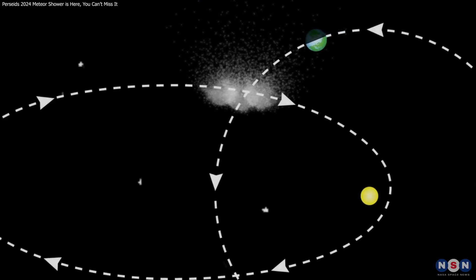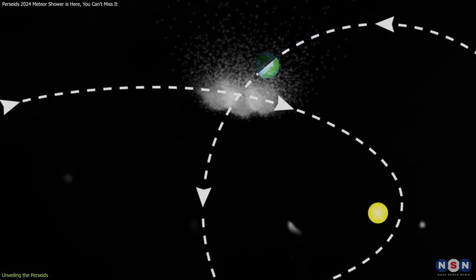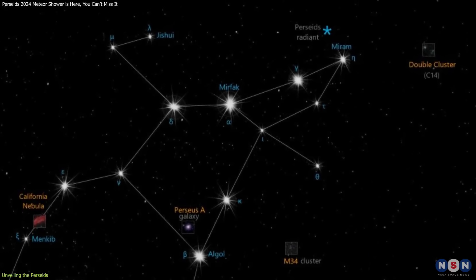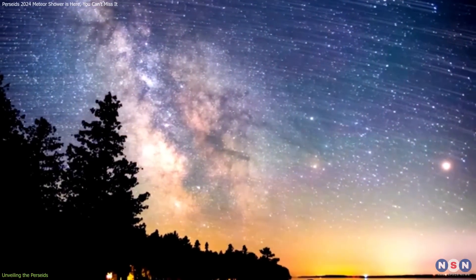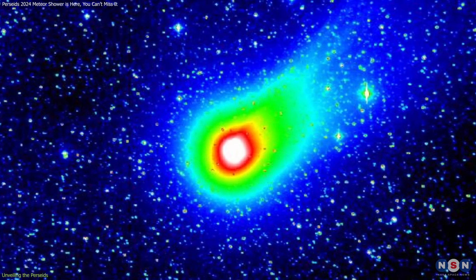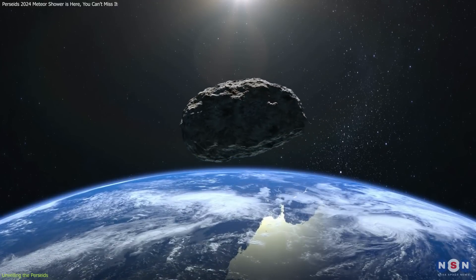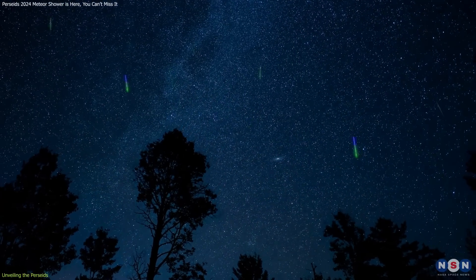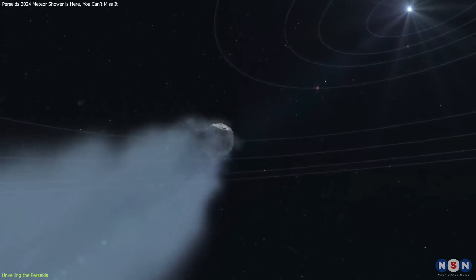Every year, Earth passes through a cloud of debris from Comet 109P Swift-Tuttle, sparking the Perseid Meteor Shower. Named after the constellation Perseus from which the meteors radiate, this celestial event can be observed with the naked eye, offering a spectacular display of natural fireworks. Discovered in 1862, Comet Swift-Tuttle has a nucleus about 16 miles in diameter, making it one of the largest objects to regularly pass near Earth. The Perseid Meteor Shower not only delights viewers but also provides valuable insights into the history of our solar system, as it consists of remnants from this significant comet.